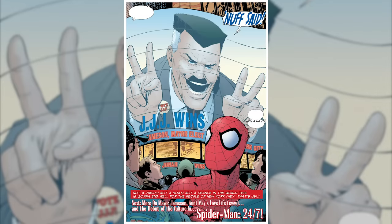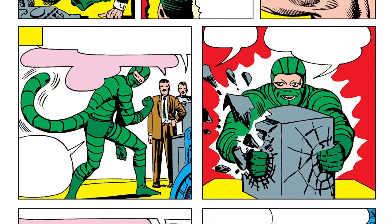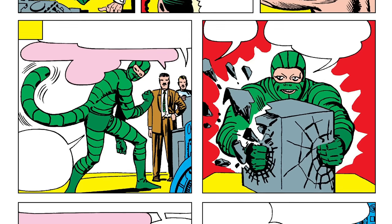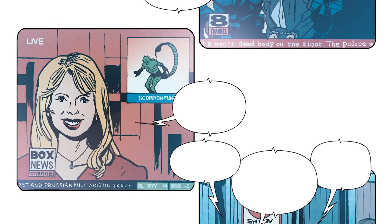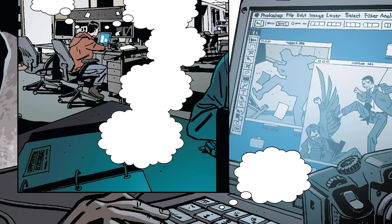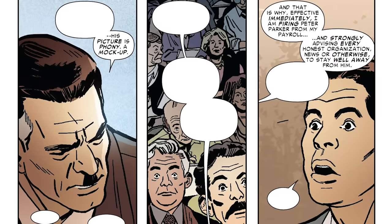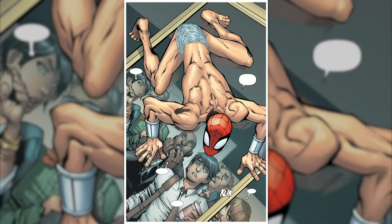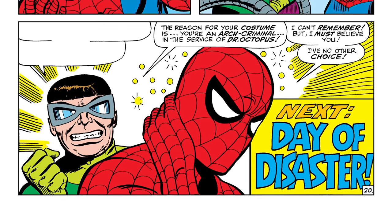Much later in Spider-Man's history, Jameson was actually elected as the mayor of New York City and Peter was hired on as his official photographer. Word got around that near the beginning of his vendetta against Spider-Man, Jonah had funded the creation of a supervillain named the Scorpion. So when a new villain called the Vulture came to town, the media was convinced Jameson was somehow involved. In order to prove his innocence, Peter photoshopped an image of Jonah fighting off the Vulture, which seriously helped with his public approval. But as a man with at least some integrity, Jameson called a press conference to publicly disprove the photo and fire Parker on the spot.